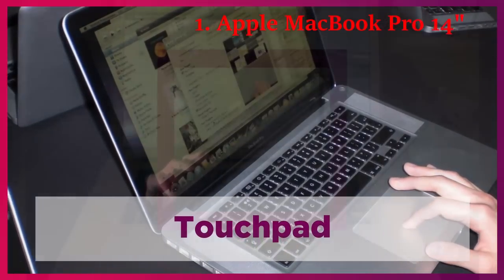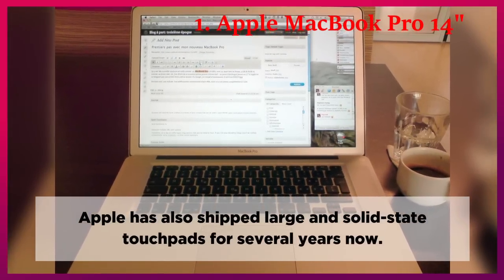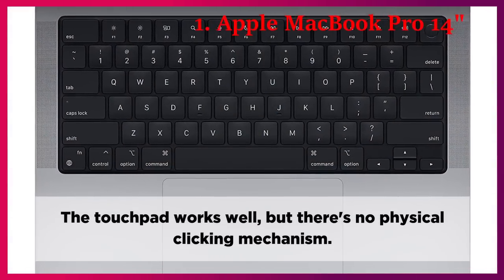Touchpad. Apple has also shipped large and solid-state touchpads for several years now. The touchpad works well, but there's no physical clicking mechanism.